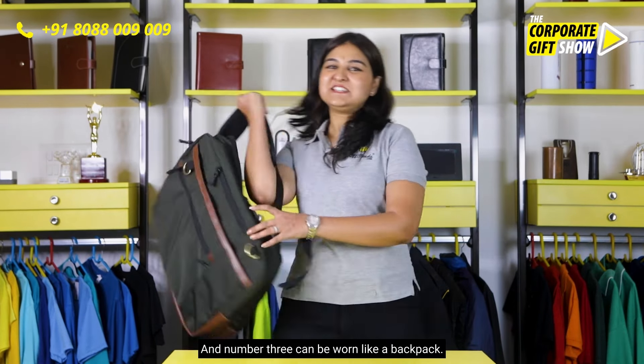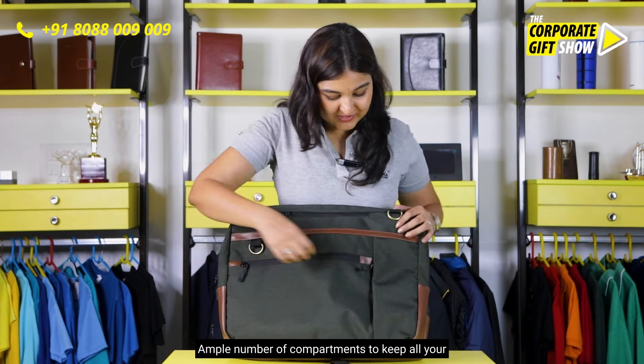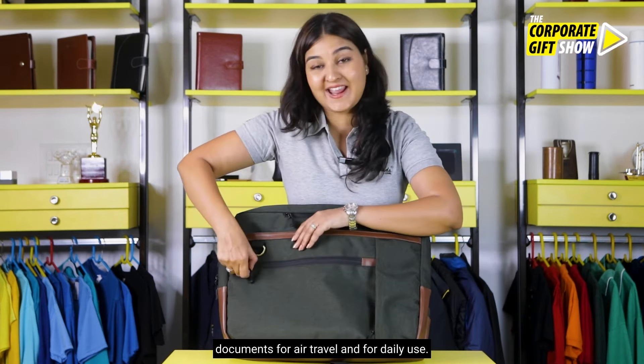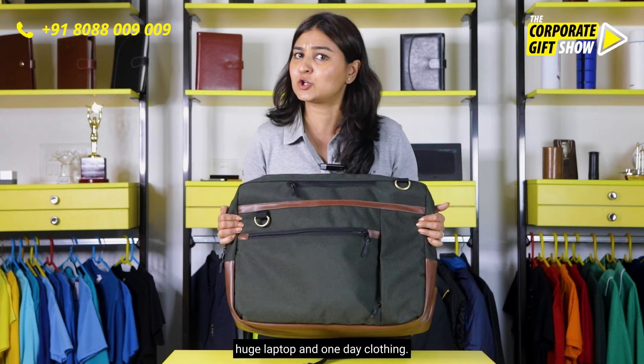And number three, it can be worn like a backpack. It has an ample number of compartments to keep all your documents for air travel and for daily use. Of course, it can hold a huge laptop and one day's clothing.